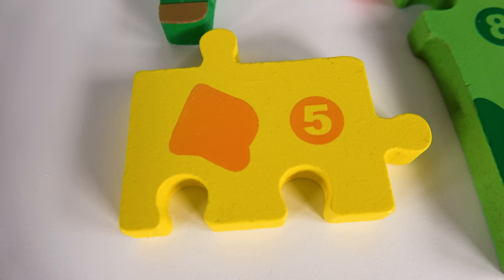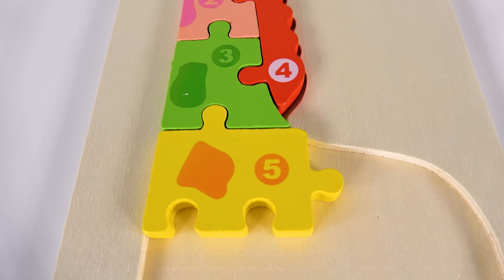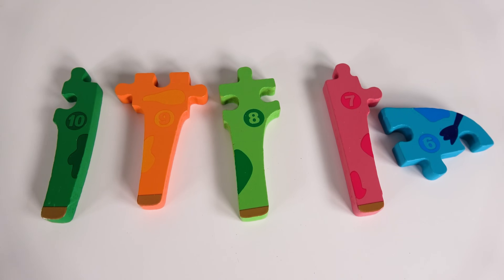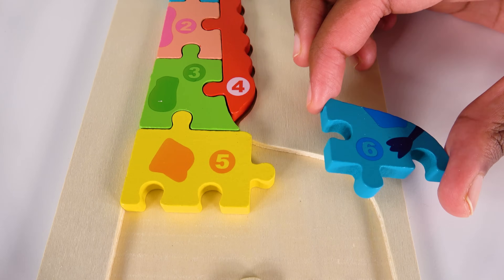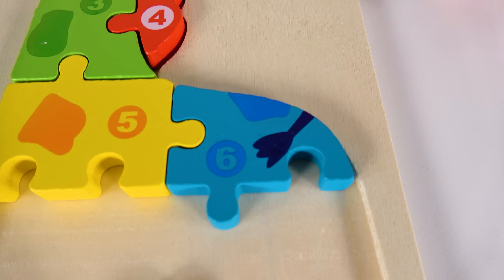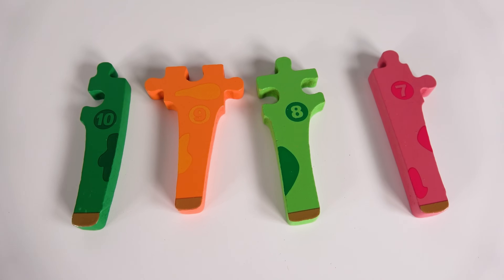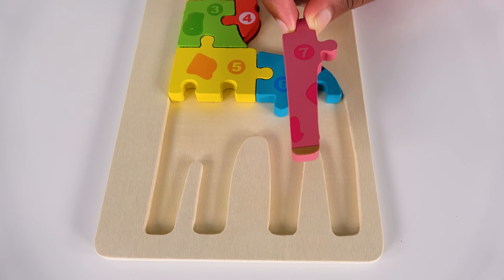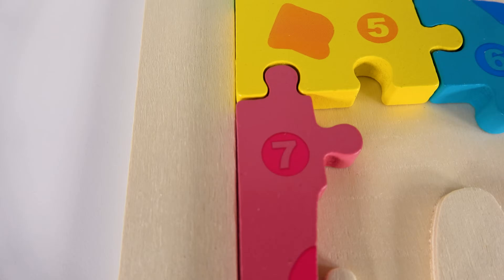Yes, this is the number five. Where will the number five go? Will it go here? Five. Can you help me find the number six? Yes, this is the number six. Six. Where will the number six go? Will it go here? Yes, the number six will go right here. Six. Can you help me find the number seven? Yes, this is the number seven. Where will the number seven go? Will it go here? Yes, the number seven will go there. Seven.